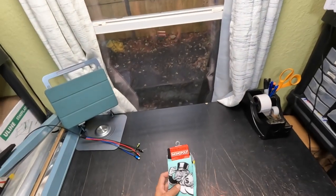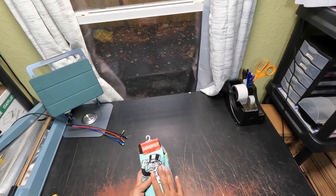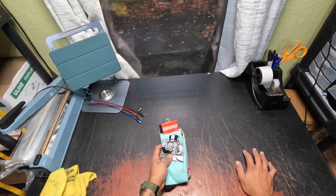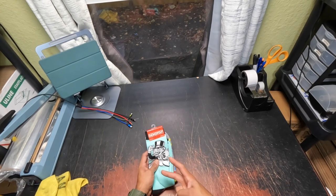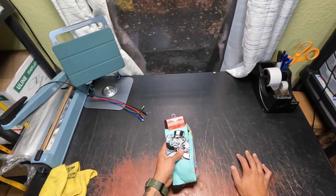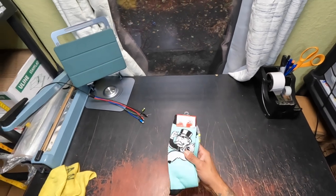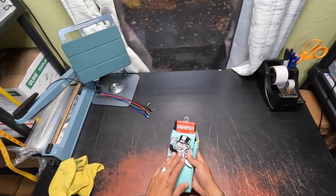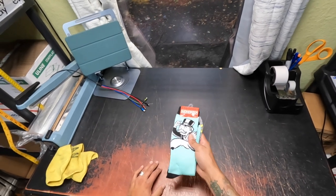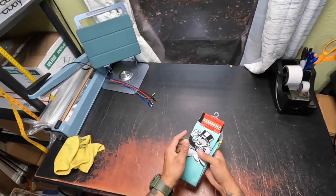Monopoly socks — I love these, I actually have a pair for myself. These took three months to sell through almost all of them, and I only have two pairs left. I got them at Burlington for $2, sold for $10.79 free shipping. These are basically a forever product because I can always find them, and they're great for Christmas stockings or as a gag gift.